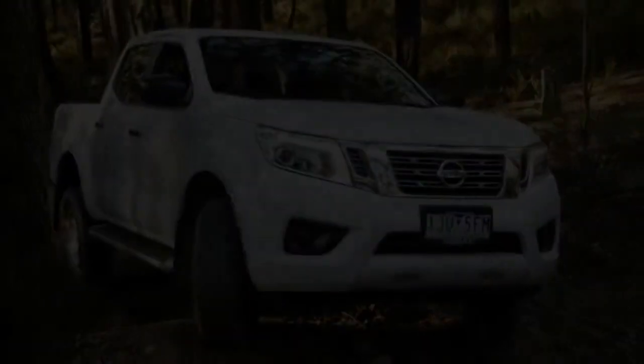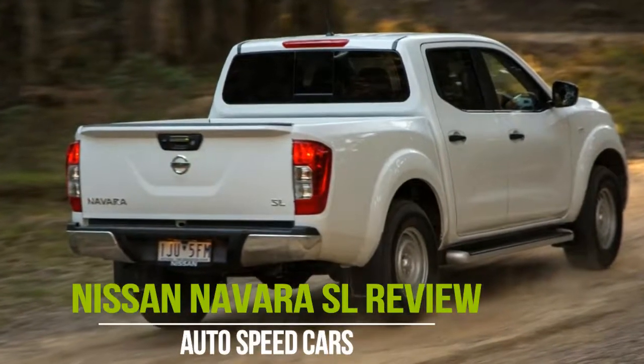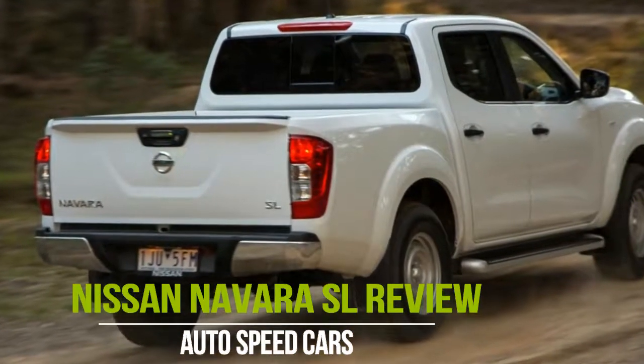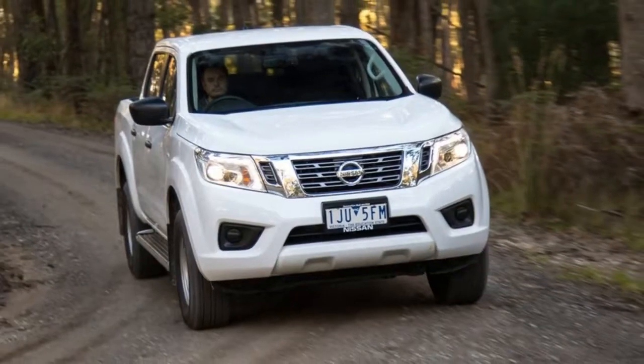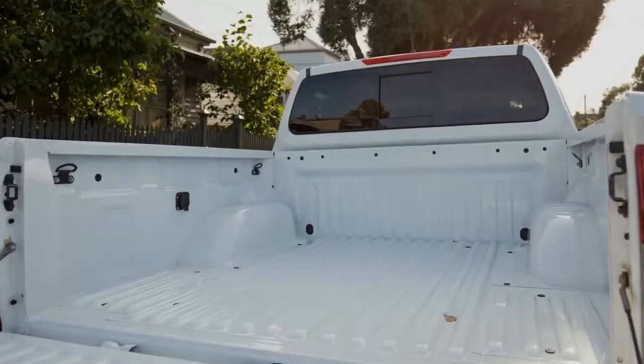Inside the cabin, the SL comes with all of the features fitted to the RX, plus vinyl floors, a rear-view camera, a 5.0-inch infotainment screen, an auto-dimming rear-vision mirror, and a rear differential lock.